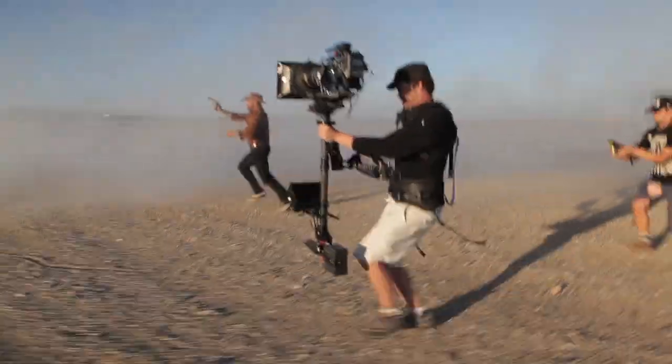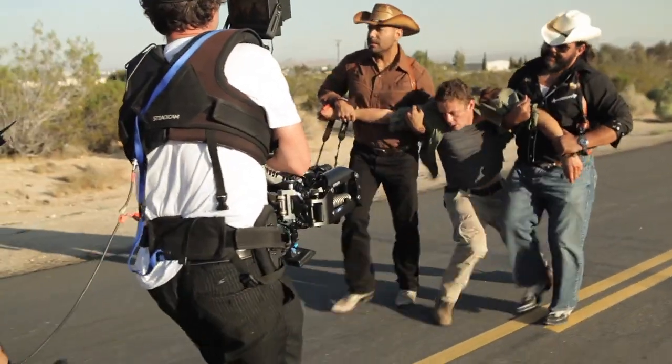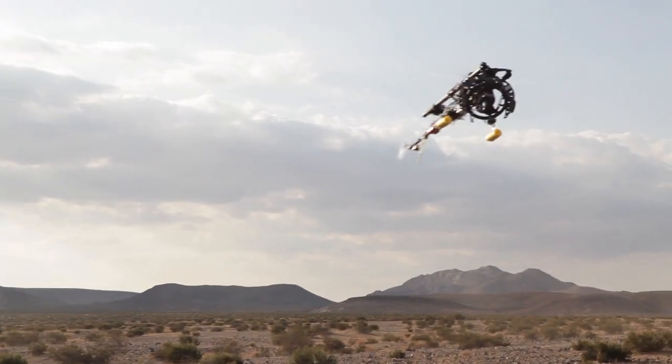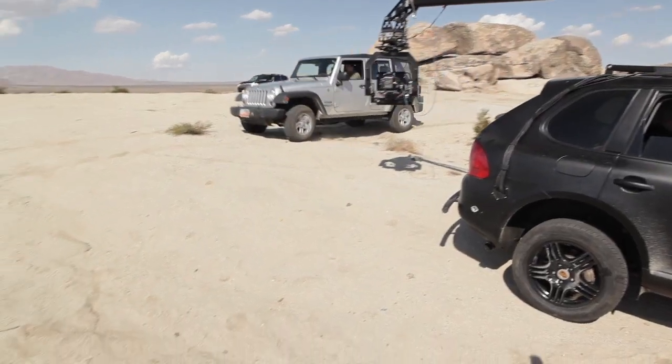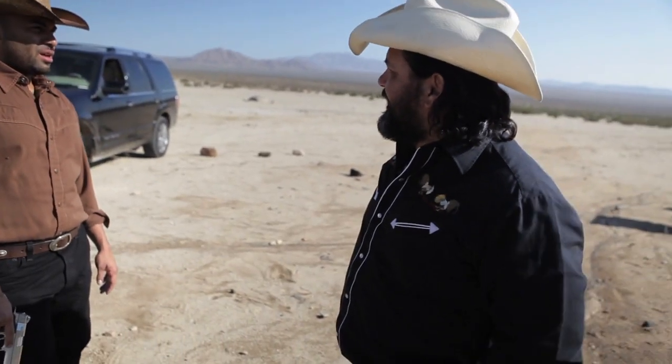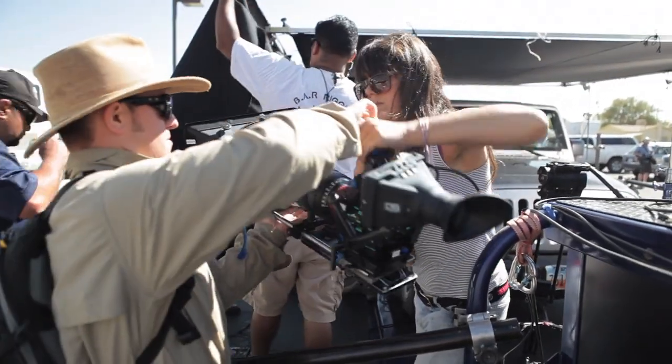This is a really fun project for me because it's an action film mixed with some drama and sci-fi, which are three of my favorite genres. We had remote control helicopters, we had ultimate arms on Porsche Cayennes, we had incredible cast and some fantastic crew, and it really led to us making a short that I hope people will appreciate. I know I had an absolute blast doing this.